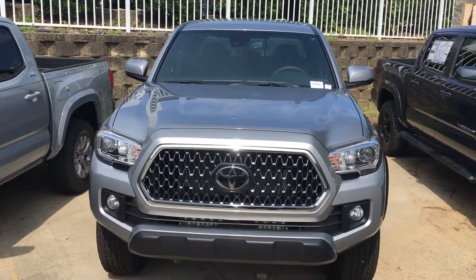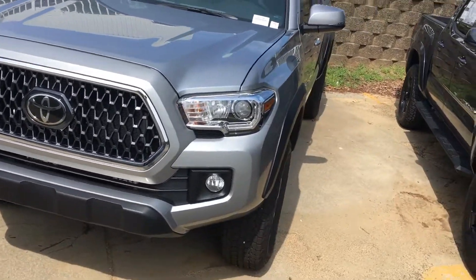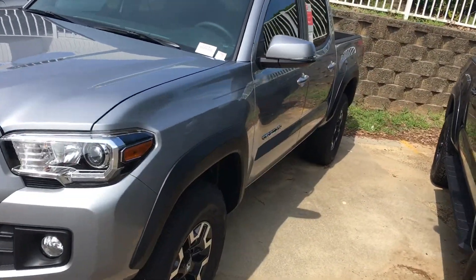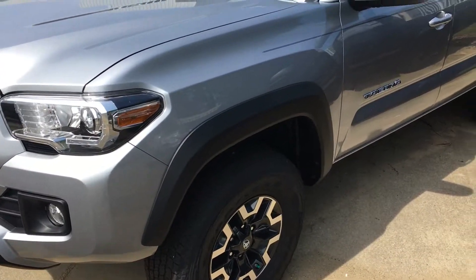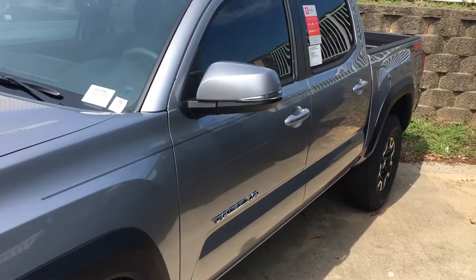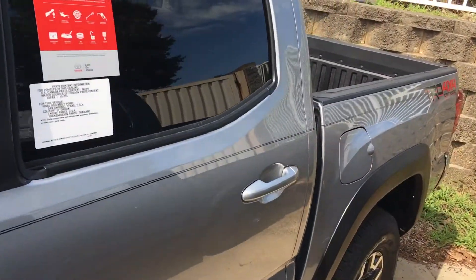Hello, this is Jeff over at Mark Jacobson Toyota, bringing you today the 2019 Tacoma TRD Sport Off-Road 4x4. You can see it has a nice accent for the alloy wheels. We are featuring a double cab right now for you.